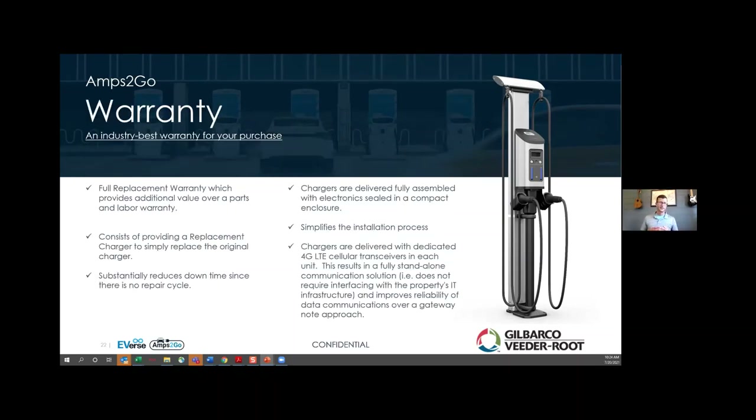Regarding warranty: these units come with a full replacement warranty, which is industry best-in-class. Some competitors' standard warranties cover only parts and labor and upcharge for full replacement — we come in at full replacement. That's a sign of the quality and commitment we're making with our partners. These units are easy to own and operate with simple software. They're equipped with their own individual cellular modems — that's how they connect to our cloud-based software — giving you maximum uptime and reliability. It also means you're not required to put anything on your organization's IT infrastructure.